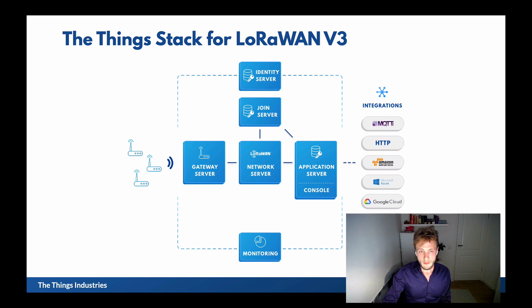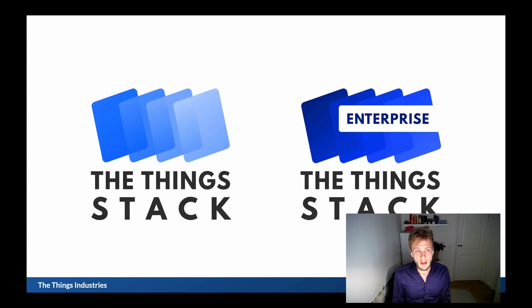We have two flavors of the Things Stack. We have our open source distribution and we have our enterprise distribution, a proprietary commercial offering called the Things Enterprise Stack.